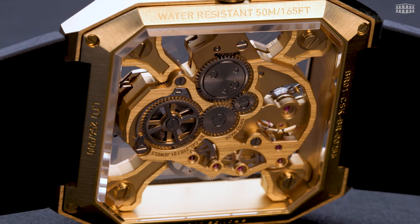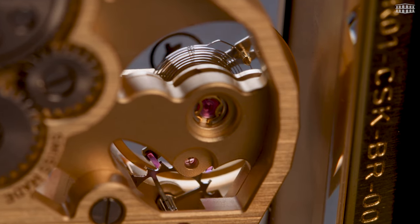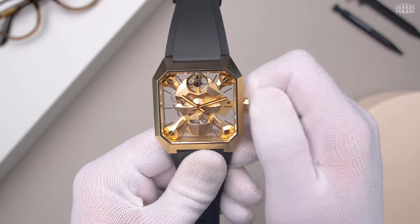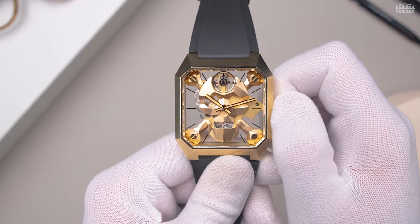For this new Cyberskull bronze, Bell & Ross has developed the specific BR-Cal 210 caliber. This movement is a 100% manufacturer mechanism. By winding the movement, the jaw of the skull comes alive — the skull seems to sneer, and the Cyberskull seems to laugh in the face of death.